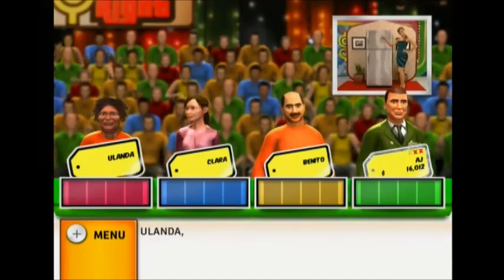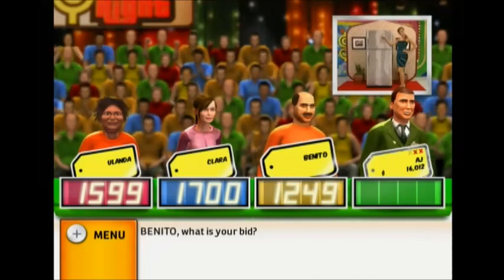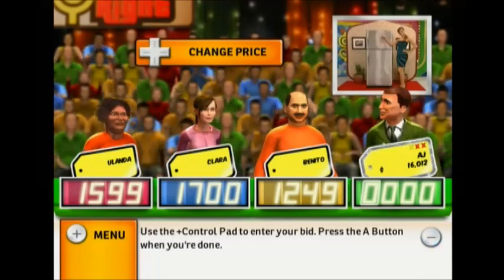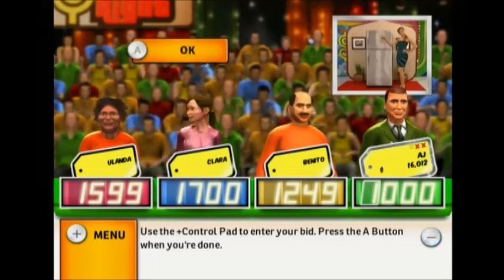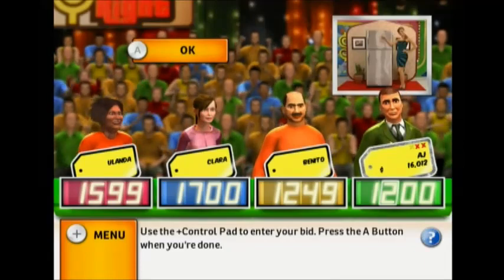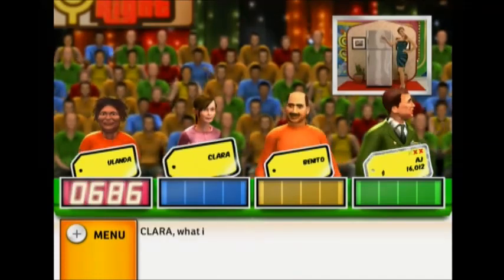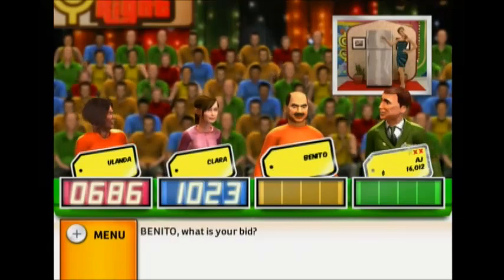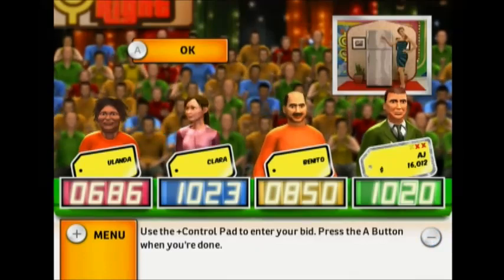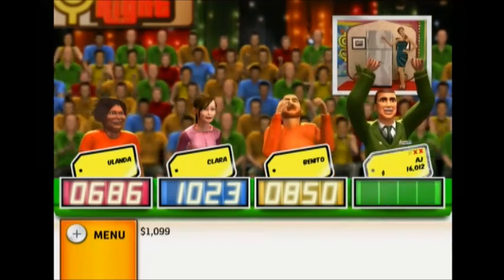Let's start the bidding. It's your turn to bid. All your bids are over the retail price — please bid again with lower bids. What is your bid? The actual retail price is $1,099. Come up on stage.